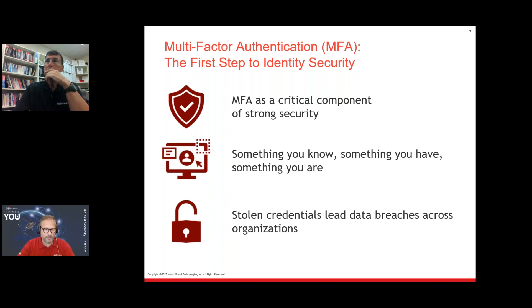Let's start with multi-factor authentication as the first step to identity security. MFA is a critical component of strong security. It's not everything you'll need, but it's one of the most important things, especially when implementing a zero trust project. It's one of the first things you need to create trust — to identify the user. MFA typically has three factors: something you know, something you have, something you are. 2FA uses two factors, usually the password and something else. MFA can have multiple factors, giving more security to the solution.